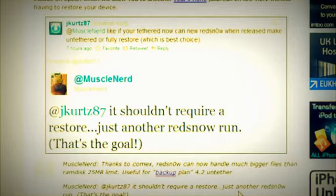Someone asked him on his Twitter if with redsn0w you would have to actually restore or if you would just have to rerun it, and he said it shouldn't require a restore — just another run of redsn0w. That's the goal. So basically, you guys can keep all of your applications, all of your jailbroken apps, everything. All you have to do is just plug in your iPhone, iPod Touch, or iPad and just rerun redsn0w, and it'll make it untethered.